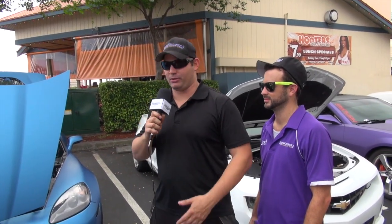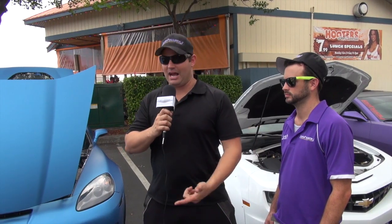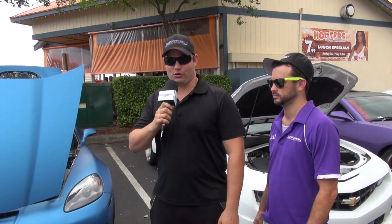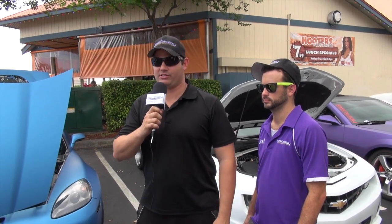The beauty of the cars we build is that they're built for daily driving use. They're not the type of car you take in a trailer that never sees the light of day. I drive this car every day to work. If I hit a bump or scrape the underneath, that's just the way it goes. That's the beauty of building these cars — it's a lot of fun. We enjoy it and we're lucky enough to do it for a living.